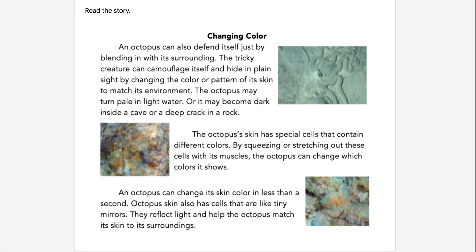An octopus can change its skin color in less than a second. Octopus skin also has cells that are like tiny mirrors. They reflect light and help the octopus match its skin to its surroundings.